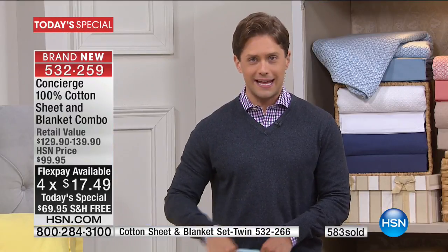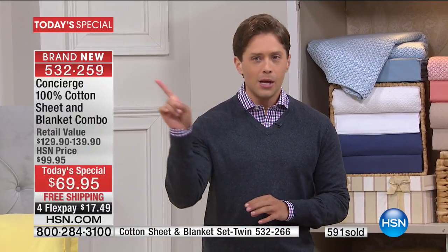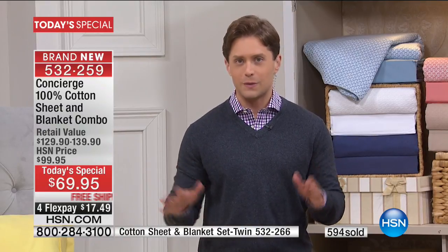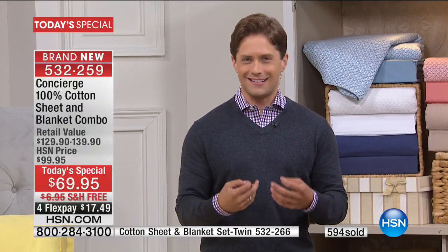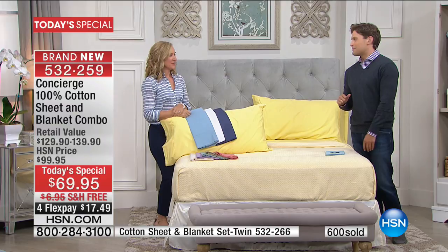Today is it — the only day of the entire year to take advantage. Whether you're shopping on your computer, using the HSN app on your phone or tablet, please enter the item number. If you click through the Today's Special it's only going to show you our twin size, but we do have all sizes available and we are working behind the scenes to get it all taken care of. In the meantime, our twin is moving very quickly.